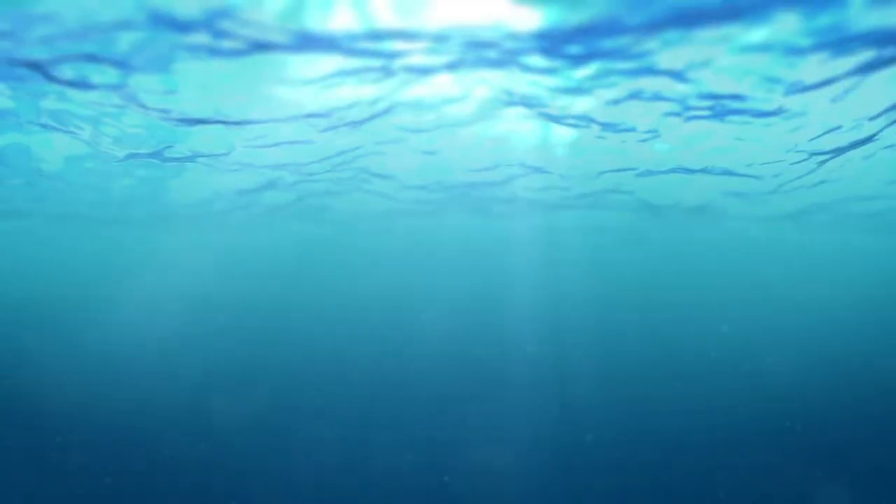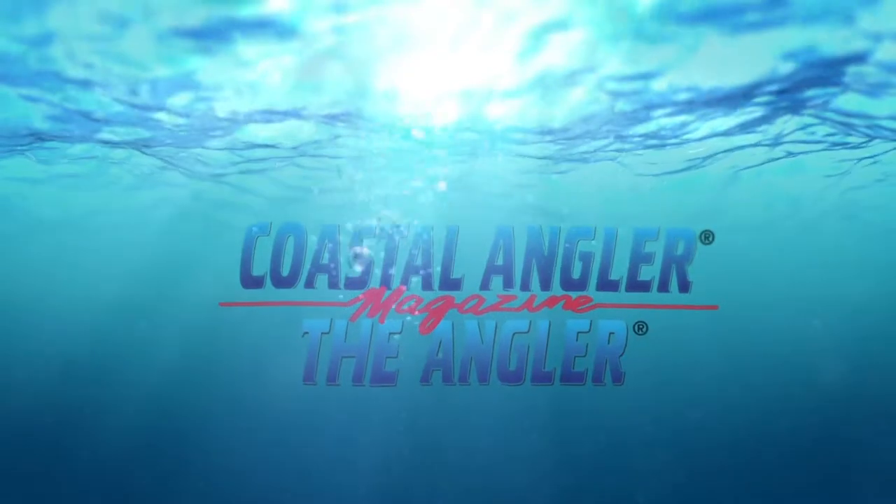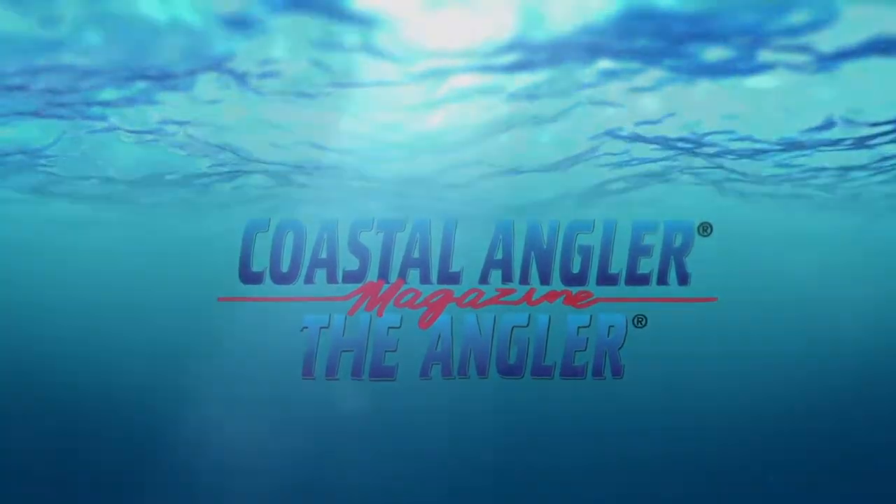Coastal Angler Magazine, find your outdoors here. Hi everyone, we are back at ICAST, the last day, ICAST 2018, here with Randy Howell. We like to do nothing but save the best for last. Here we are at Livingston Lures, and we want to hear more about what you guys have to offer.